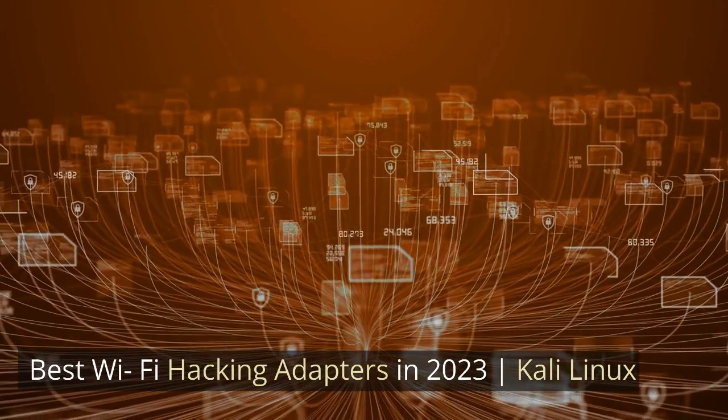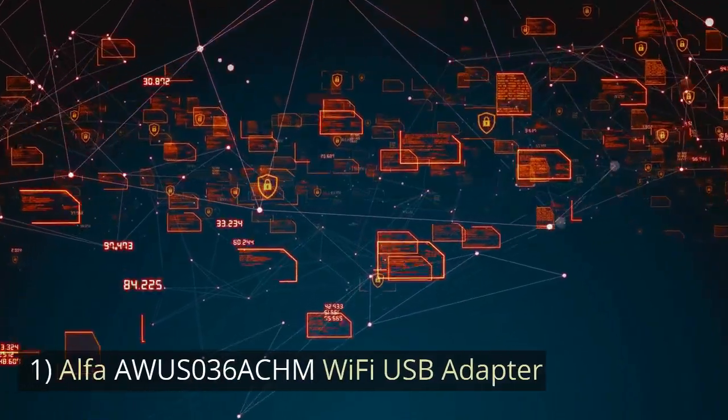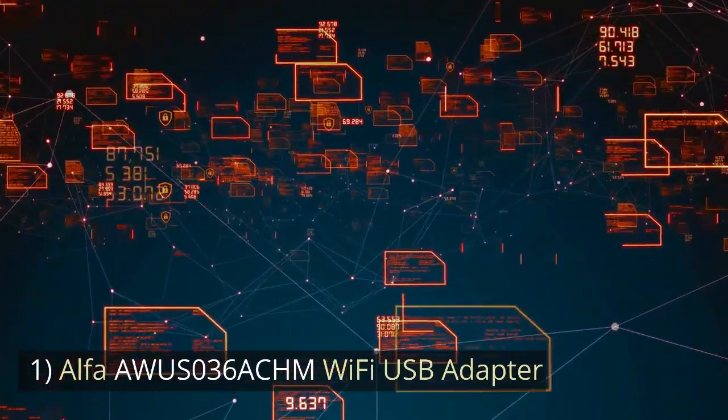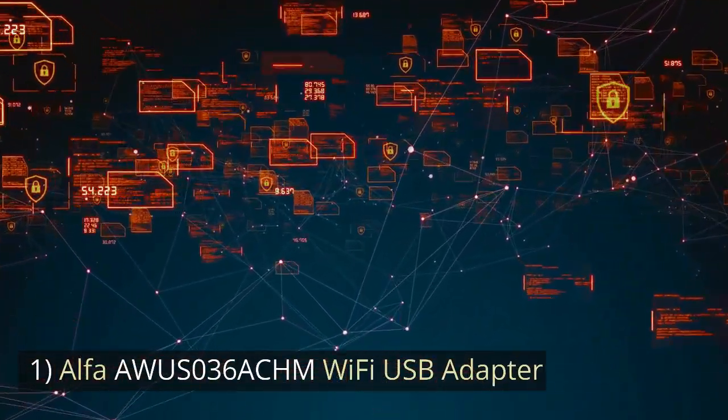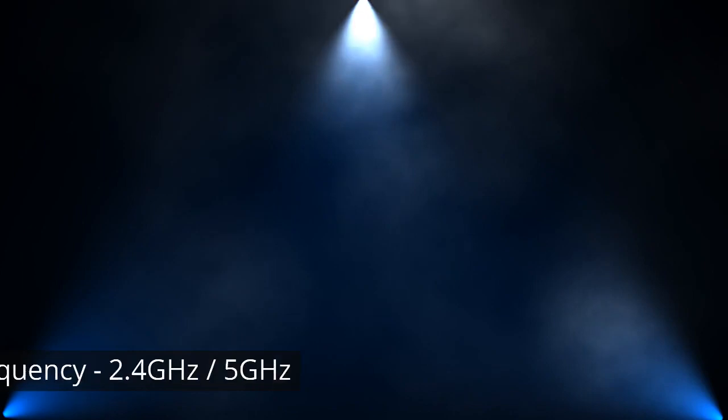Best Wi-Fi Hacking Adapters in 2023 for Kali Linux. Number 1: Alpha AWUS036 ACHM Wi-Fi USB Adapter. Chipset: MT7610U. Frequency: